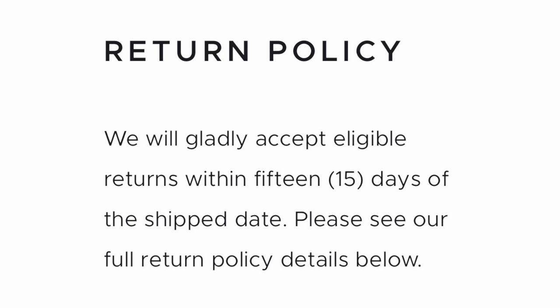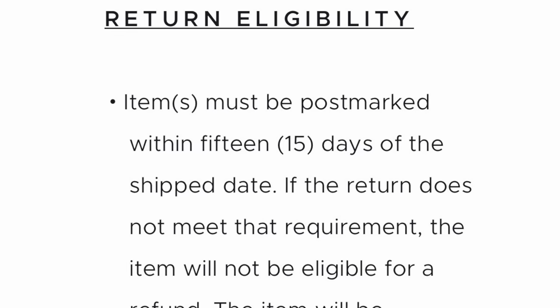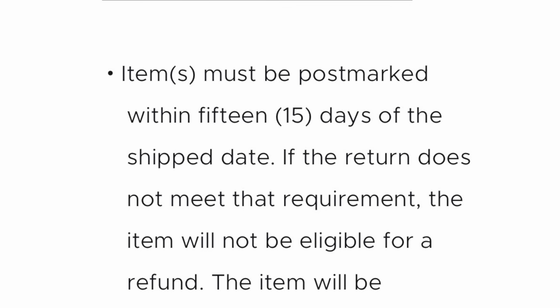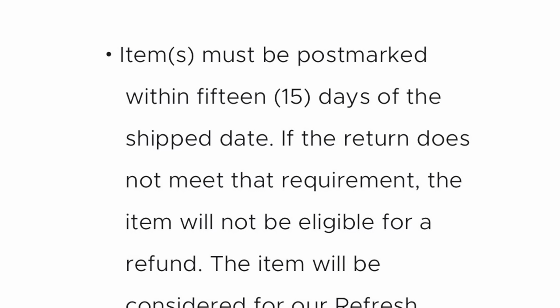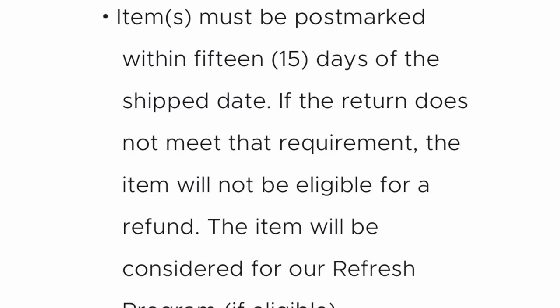Here is what the new return policy says: 'We will gladly accept eligible returns within 15 days of the shipped date.' 15 days of the ship date — very different from 30 days. I believe last time it was 30 days from the date of arrival. It says items must be postmarked within 15 days of the ship date. If the return does not meet that requirement, the item will not be eligible for a refund. So you don't get your money back.